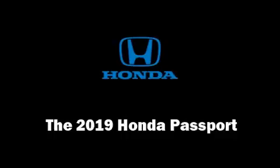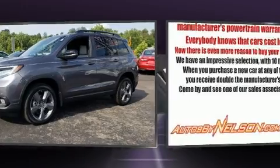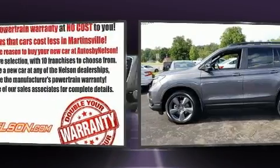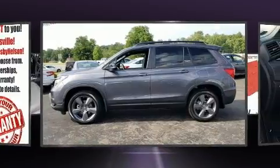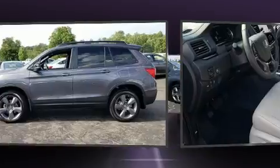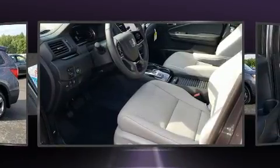The 2019 Honda Passport features an automatic transmission, all-wheel drive, and a 3.5-liter six-cylinder engine. Honda prioritized fit and finish, as evidenced by variably intermittent wipers, a built-in garage door transmitter, an automatic dimming rearview mirror, and skid plates.